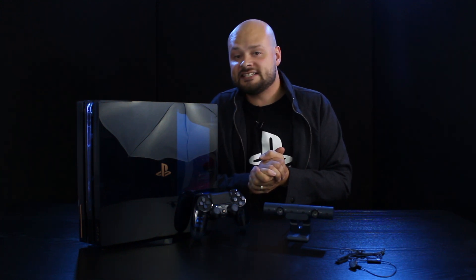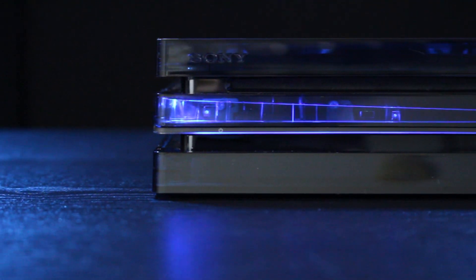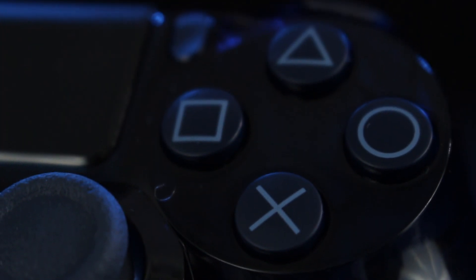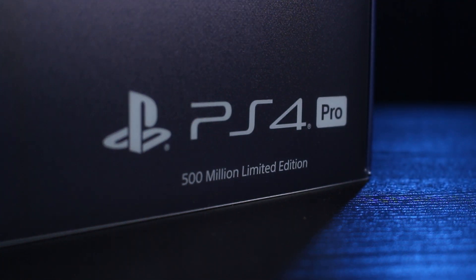And there you have it — our first look at the beautiful 500 million limited edition PlayStation 4 Pro in translucent dark blue, with matching DualShock 4, PlayStation camera and mono headset, and of course the vertical stand. Whether you joined the PlayStation family with PS4 or you've been with us from the very beginning, we want to say a huge thank you. Surpassing 500 million PlayStation units sold is an incredible milestone and we simply couldn't have done it without you.